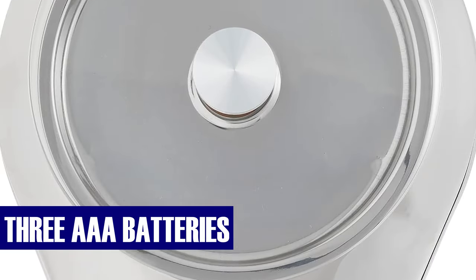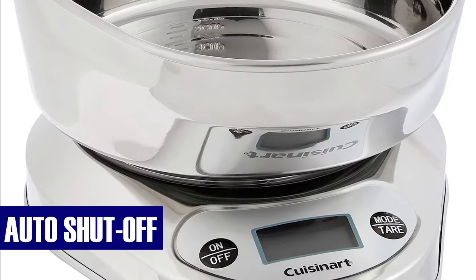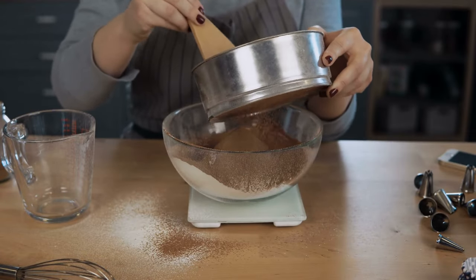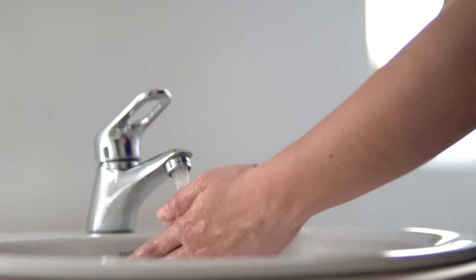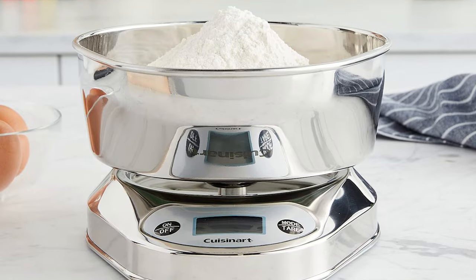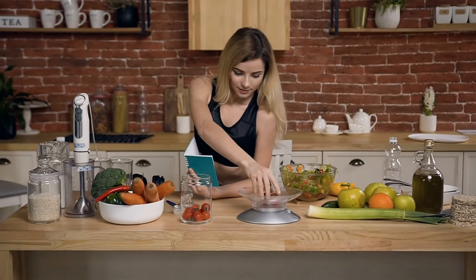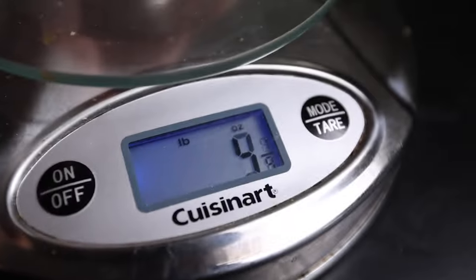Powered by three AAA batteries, conveniently included, this scale is also equipped with an auto-shut-off feature that activates after three minutes of no changes in weight on the platform, preserving battery life. Maintenance is a breeze — hand wash for optimal results, avoiding immersion in water or dishwasher use. A quick wipe with a damp cloth and thorough drying keeps it sleek and ready for your next kitchen adventure. Click on the link in the description box to bring precision and style to your culinary pursuits.